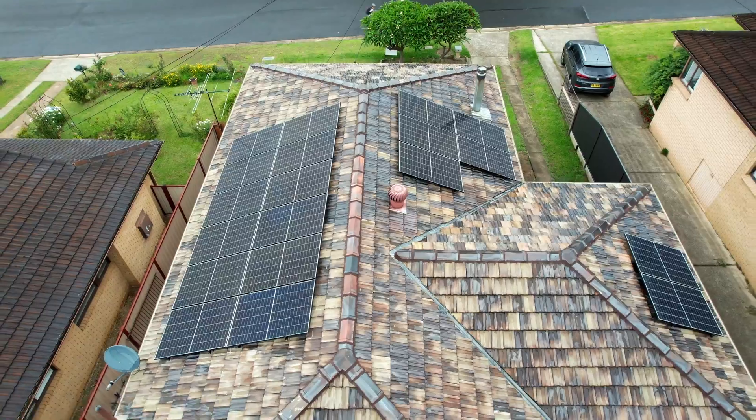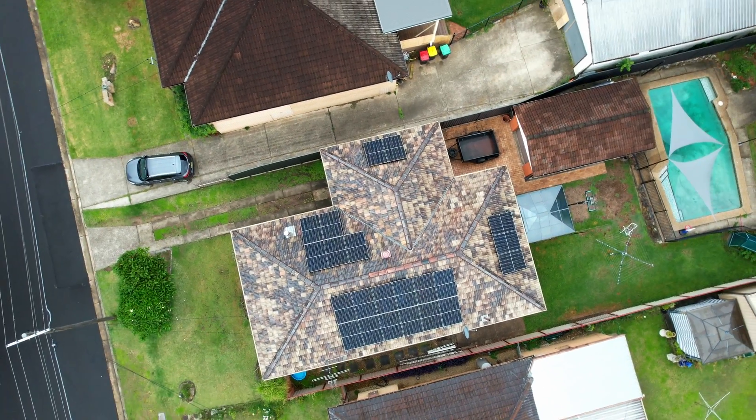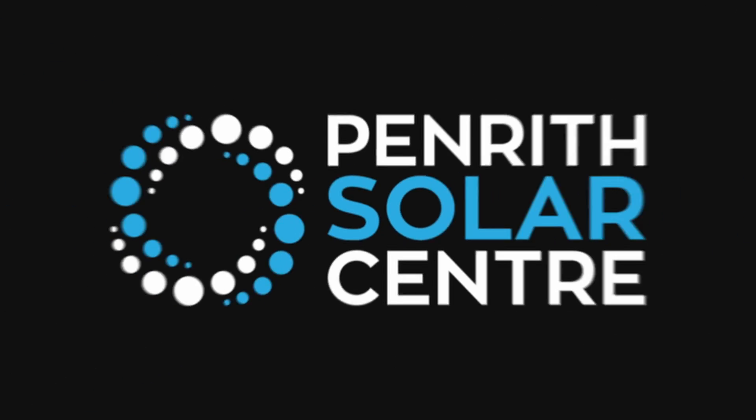I'm Jake Warner from the Penrith Solar Centre and that was how you install 22 panels perfectly right here in our backyard of Emu Heights, New South Wales. I hope you've learned something out of this video and until the next one, ooroo!